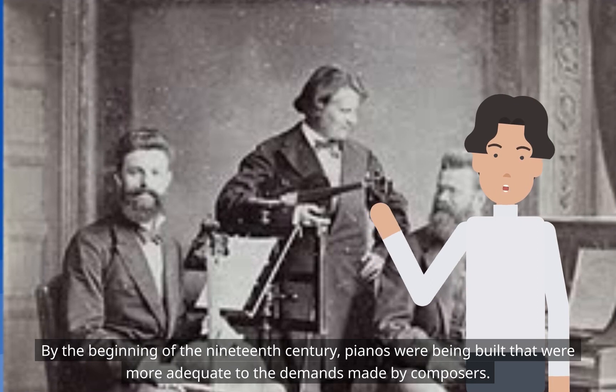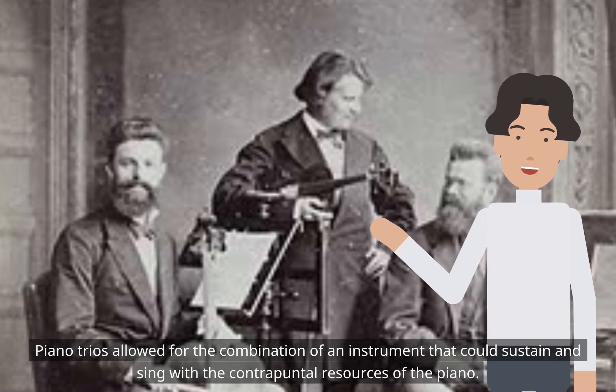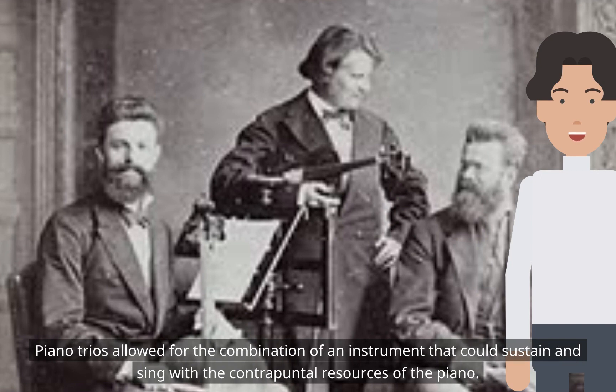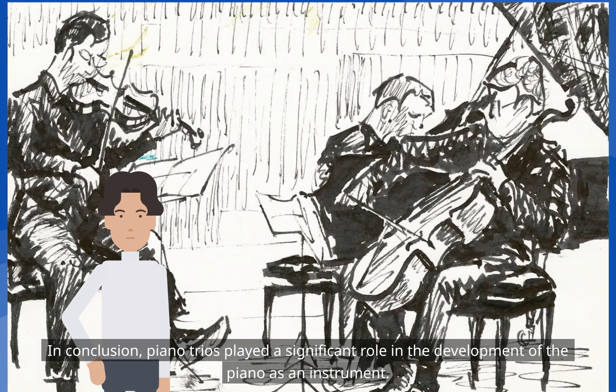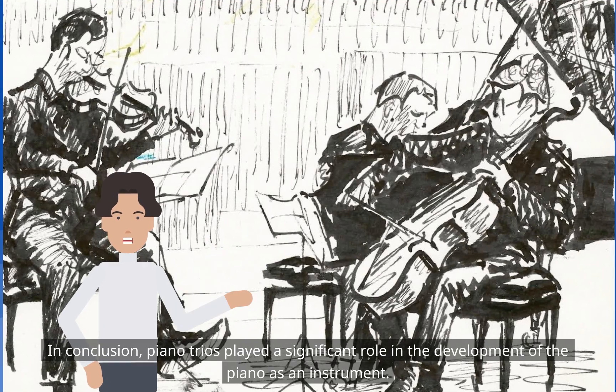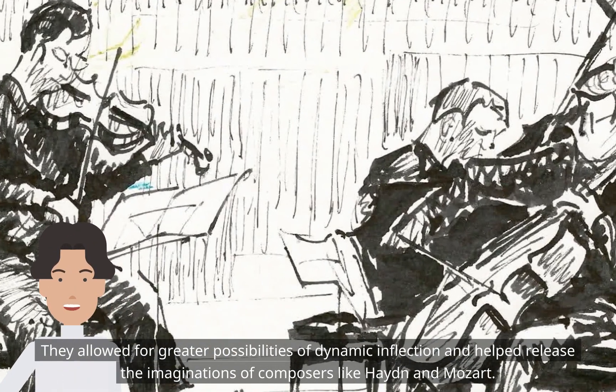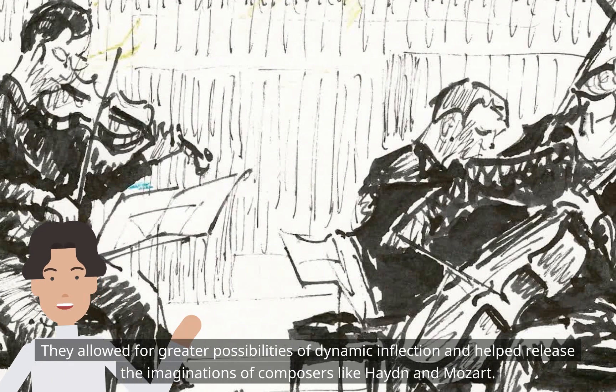By the beginning of the 19th century, pianos were being built that were more adequate to the demands made by composers. Piano trios allowed for the combination of an instrument that could sustain and sing with the contrapuntal resources of the piano. In conclusion, piano trios played a significant role in the development of the piano as an instrument, helping release the imaginations of composers like Haydn and Mozart.